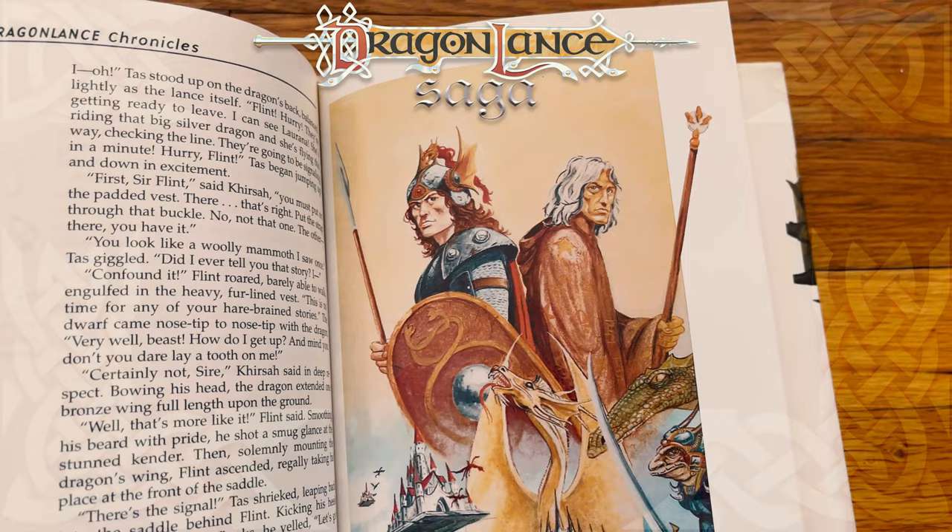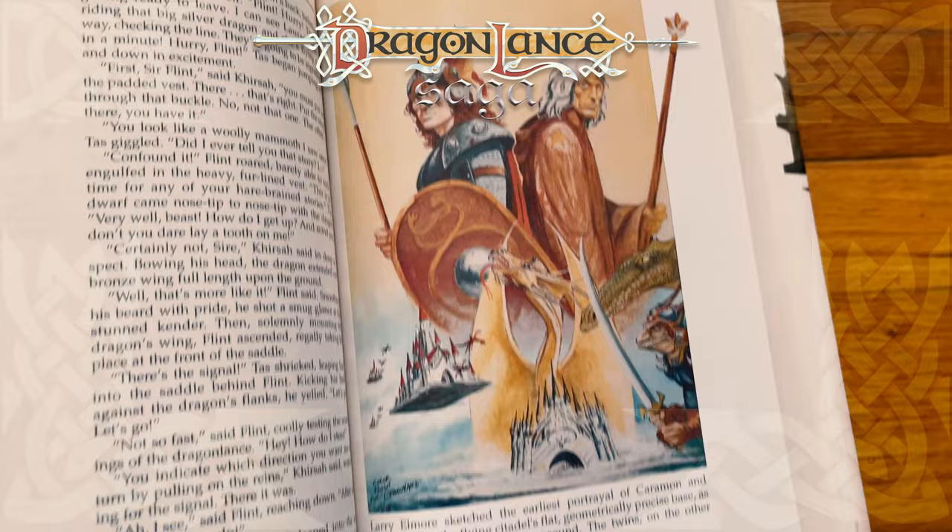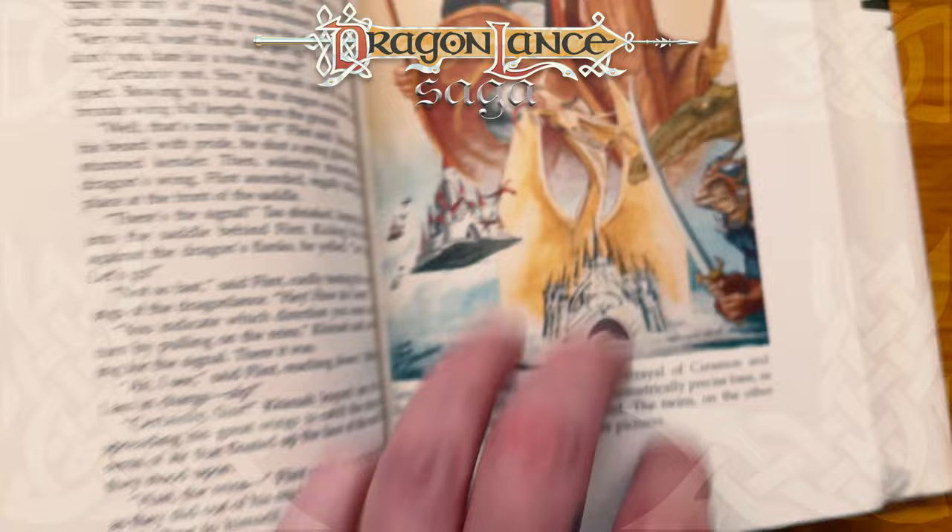Larry Elmore sketched the earliest portrayal of Caramon and Raistlin. Note the Flying Citadel's flat, geometrically precise base — as if sawed, not ripped from the ground. The twins, on the other hand, changed relatively little in later pictures. That flat base detail is great. I didn't know there were going to be little image plates in there — I'm going to have to search for the others.